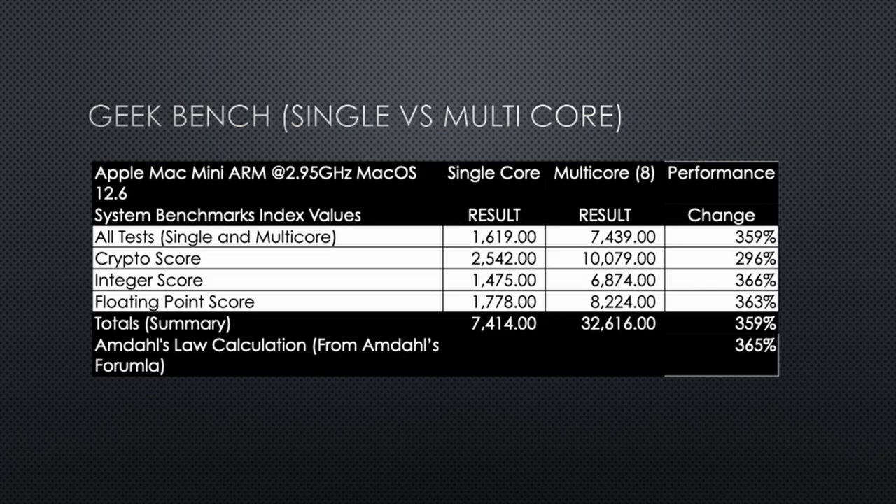The Geekbench score came in at 359%. We expected to get a 365% improvement on an 8-core. The Mac Mini has 4 performance cores and 4 economy cores, for a total of 8. The performance cores run at 2.9 GHz and the economy cores run at around 2.0 GHz. Our expected value and our predicted value are pretty close — 359% actual versus 365% expected. I don't think we'll dispute that too much.